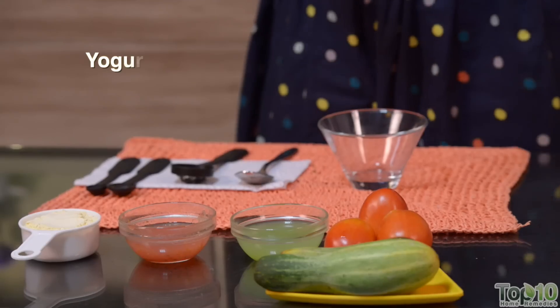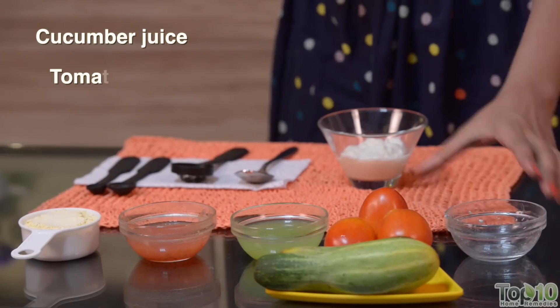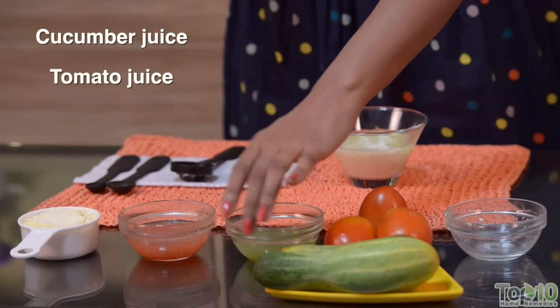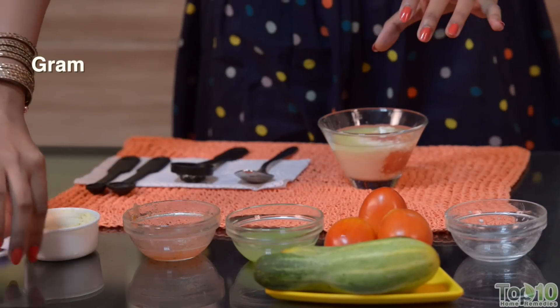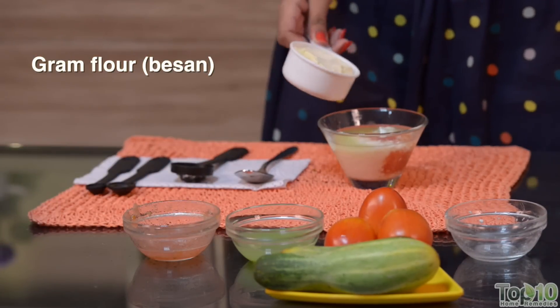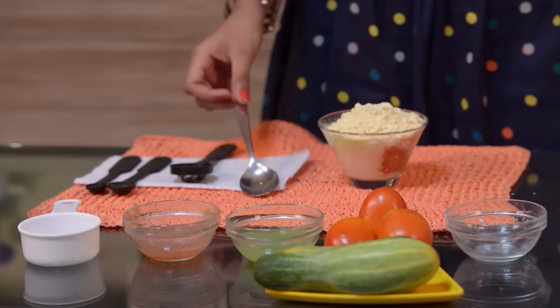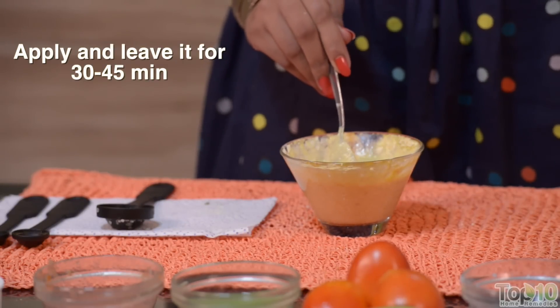To try this next home remedy, take a cup of plain yogurt and add the juice of one cucumber. Add one large tomato to it. Now mix in half a cup of ground flour or besan to it. You can add more flour to thicken the consistency. Now apply this pack all over your face and neck. Leave it for about 30 to 45 minutes and then wash off with lukewarm water.